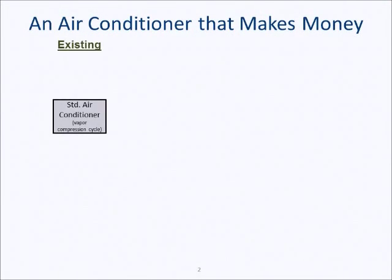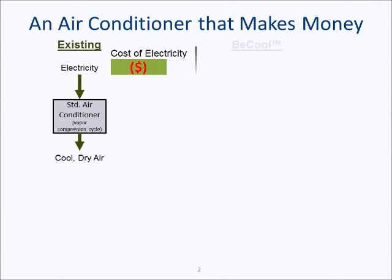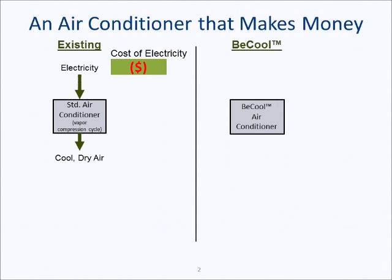Today, a standard air conditioner uses electricity to produce cool, dry air. The operating cost of the system is the cost of the electricity consumed. B-Power Tech is developing the B-Cool air conditioner. This air conditioner uses natural gas instead of electricity. Like a standard air conditioner, it also produces cool, dry air.